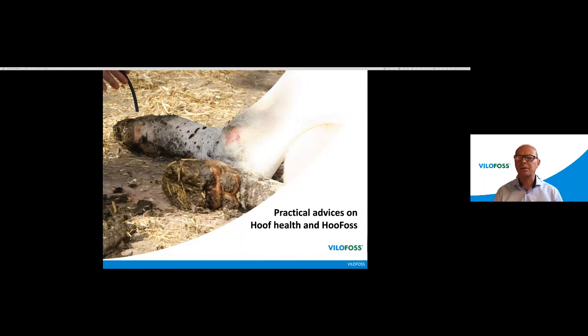My name is Jan Storborg. I am a technical advisor on the products Hoofers and the StatoSand products as well. Today we will have two presentations. The first will be held by my colleague Hristo de Wiesholm, who is going to talk about hoof health in general. The second presentation will be held by me, and that is going to be more specific on our product Hoofers — how to use it, what to expect, efficacy, and so on.